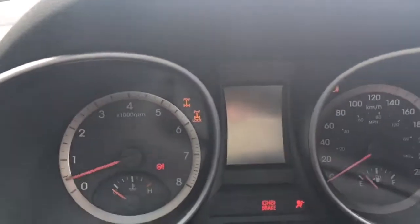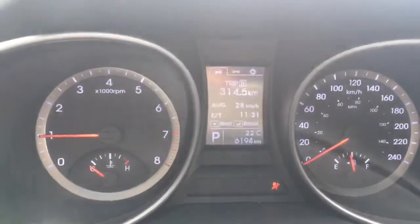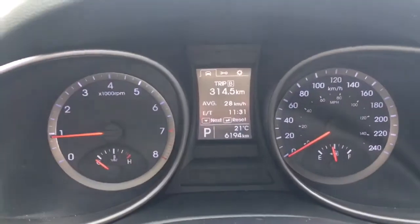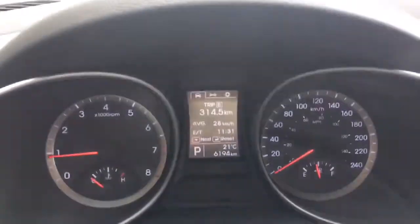Just hop in and turn the vehicle on. As you can see, we have 6,194 kilometers on it — that's it, that's all. It is in great condition; it is a one-owner vehicle, CarProof clean, accident free.